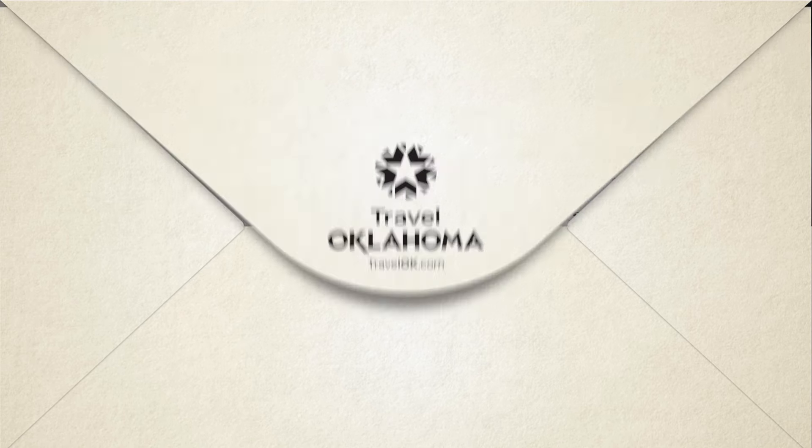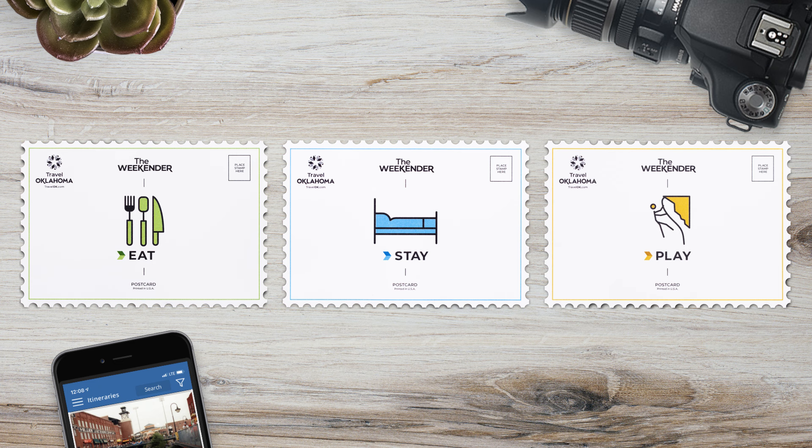Need to get away? Here's where to eat, stay, and play in Oklahoma City. Welcome back to the Weekender series. This week: meatballs in museums.